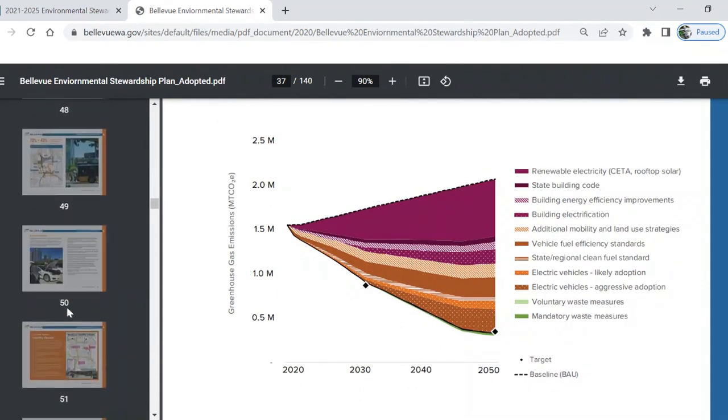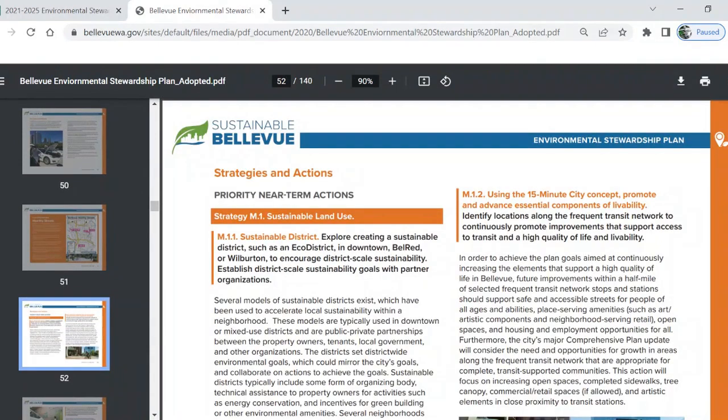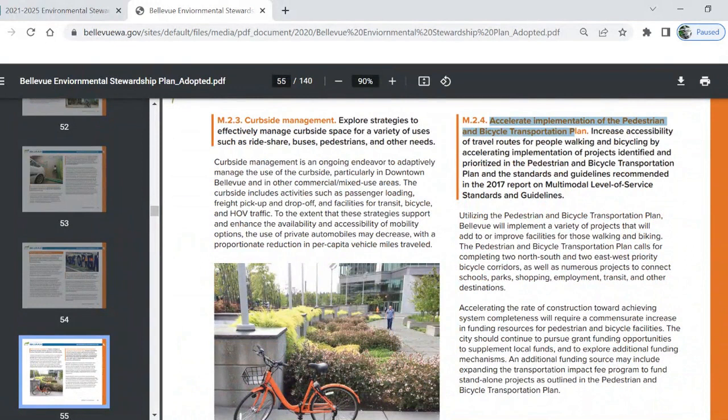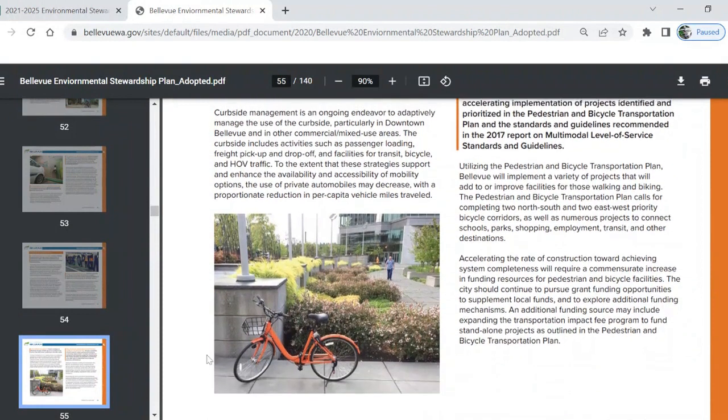Next up we have orange: transportation. Strategies and actions — this is what the city plans to do in order to accomplish their goals in the next few years. Creating a sustainable eco-district, promoting and advancing essential components of livability. This one says: Accelerate implementation of the pedestrian and bicycle transportation plan. I bet choosing to bike on your commute could support this goal.